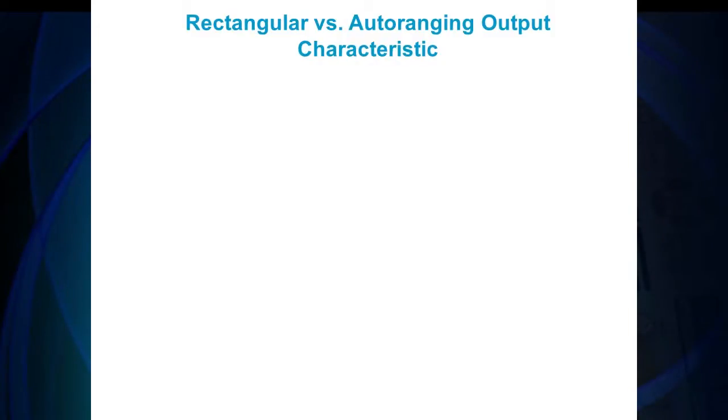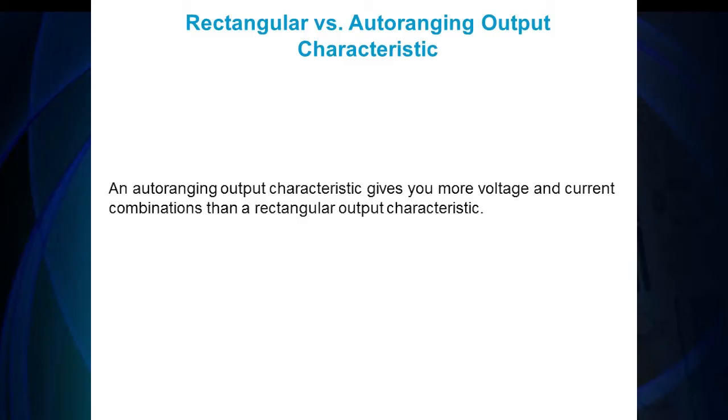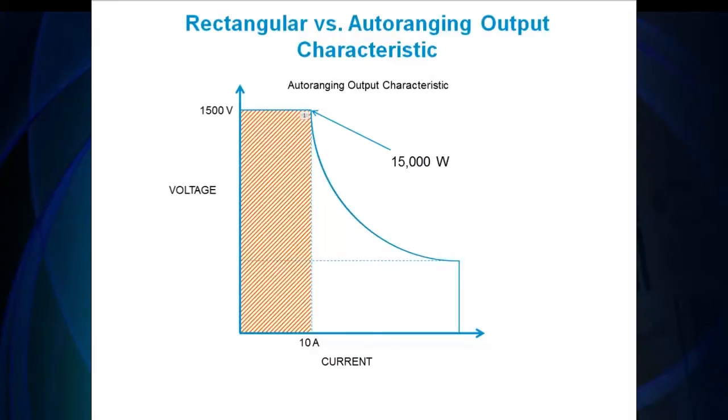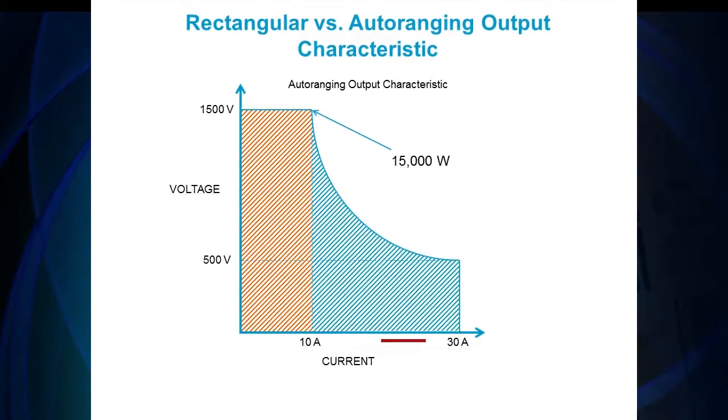Another key feature is its auto-ranging output characteristic, giving you more voltage and current combinations as opposed to a rectangular output characteristic. Take, for example, the power curve of a rectangular power supply. If you want a 15 kilowatt model with a maximum of 1500 volts, you will only be able to draw 10 amps from the unit, maximum. However, look at the power curve for our auto-rangers, which allows you to draw 30 amps from the same 15 kilowatt model with a 1500 volt maximum voltage output. The flexibility in the output saves money and rack space by not forcing you to buy another power supply if you need to cover the same voltage and current range. The 15 kilowatt model can achieve a maximum voltage output of 1500 volts and a maximum current output of 30 amps.